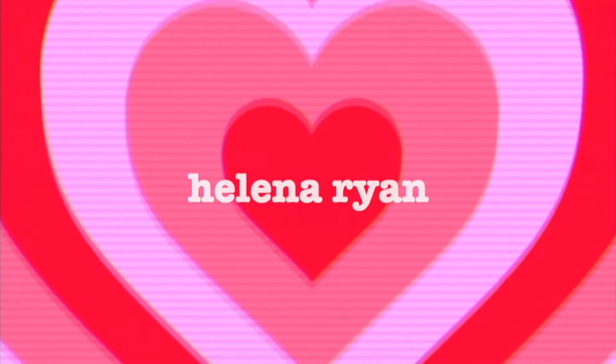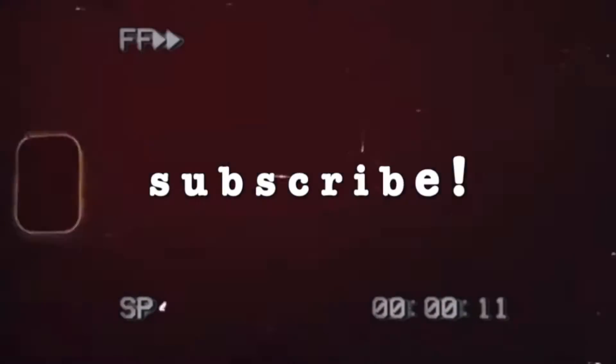Hey guys, welcome back to my channel! Today I have a really fun video. I went on Shein — not sponsored, because my channel's small — but I bought a bunch of stuff off Shein. I wanted to do a Shein spring haul because I got some really cute stuff. There are some things I'm not going to include because they don't fit, but I spent probably $200 on a bunch of spring-looking stuff.